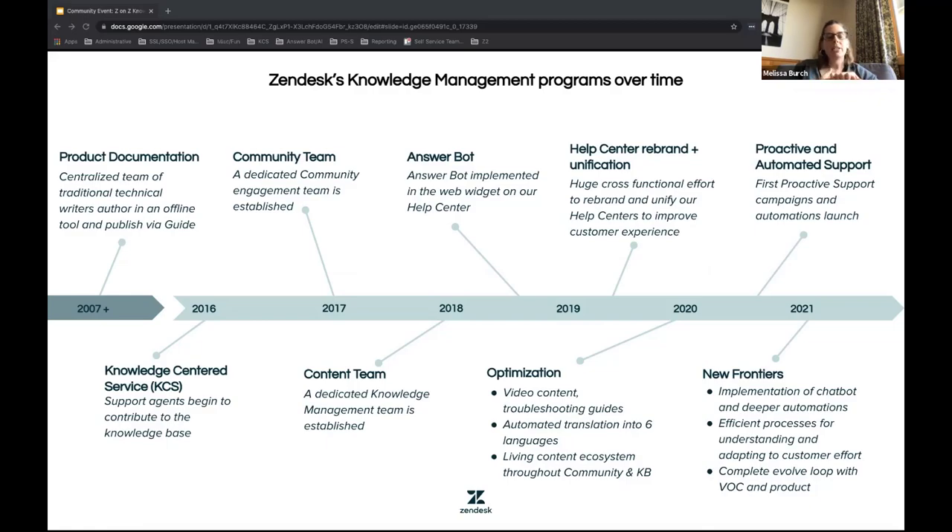I'll highlight a few milestones. Maddie mentioned Knowledge Centered Service — we began that journey in 2016, and there will be a link to a webinar where we talked in great detail about how we utilize KCS inside Zendesk. We formally dedicated a community team in 2017 and formally engaged a content team in 2018.